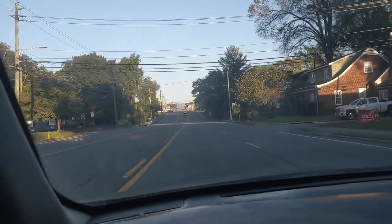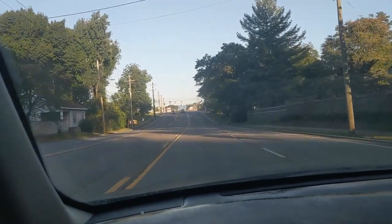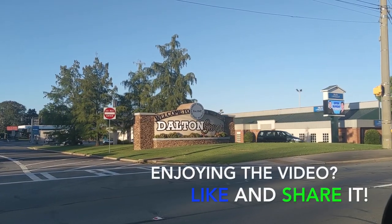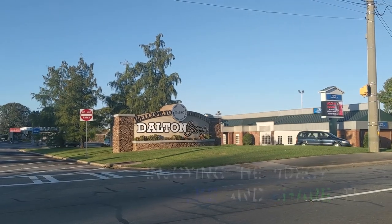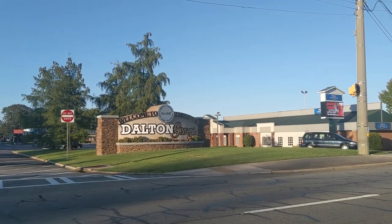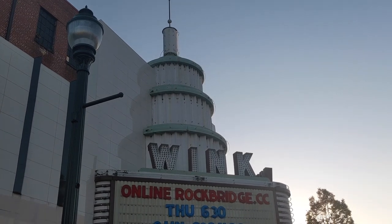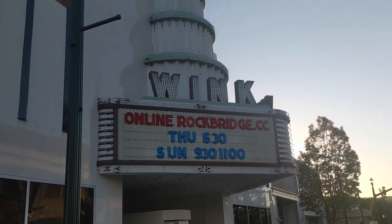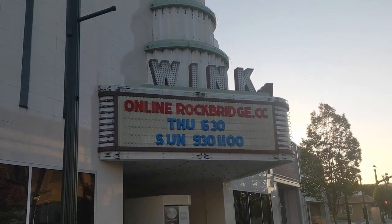Well friends, we've got one more stop to go. We're going to wait until the sun sets and get into the mood of a little more spookiness. Our next stop in our spooky tales tour will take place in the heart of downtown Dalton. And here we are at the historic Wink Theater in downtown Dalton.